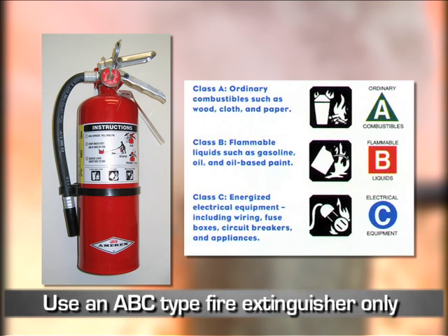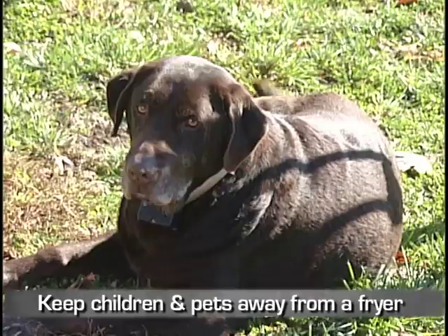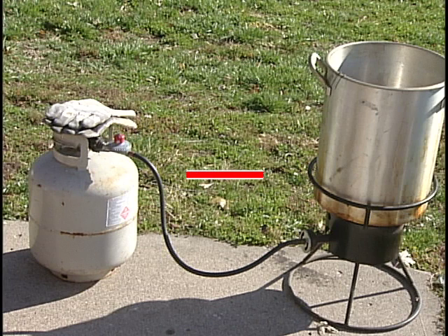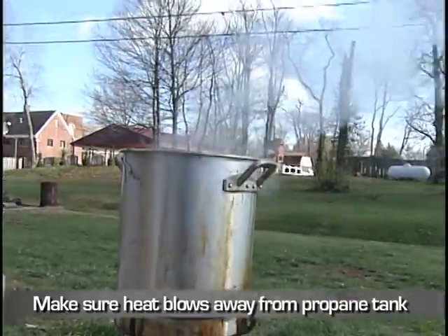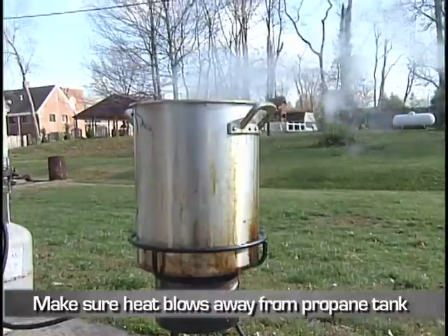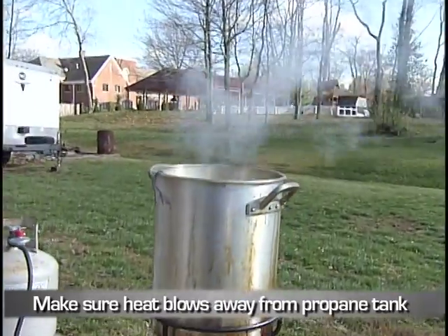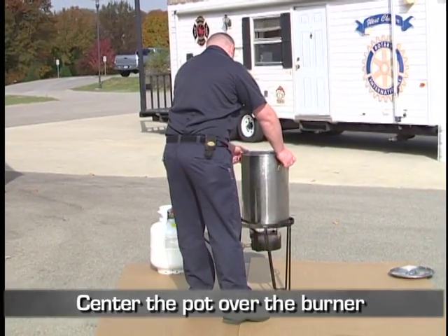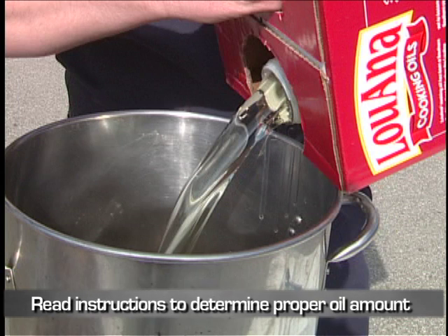Keep children and pets away. Make sure there is at least two feet of space between the liquid propane tank and the fryer burner. Place the liquid propane tank and fryer so that any wind blows the heat of the fryer away from the gas tank. Center the pot over the burner on the cooker.